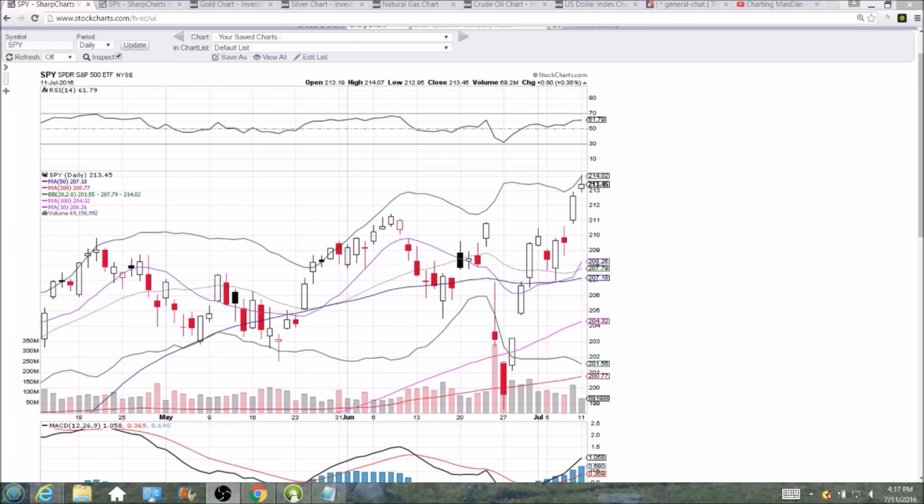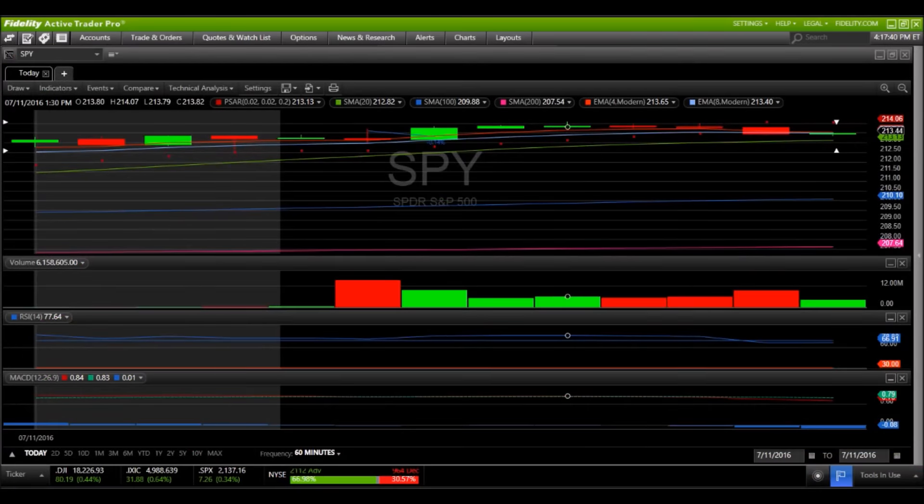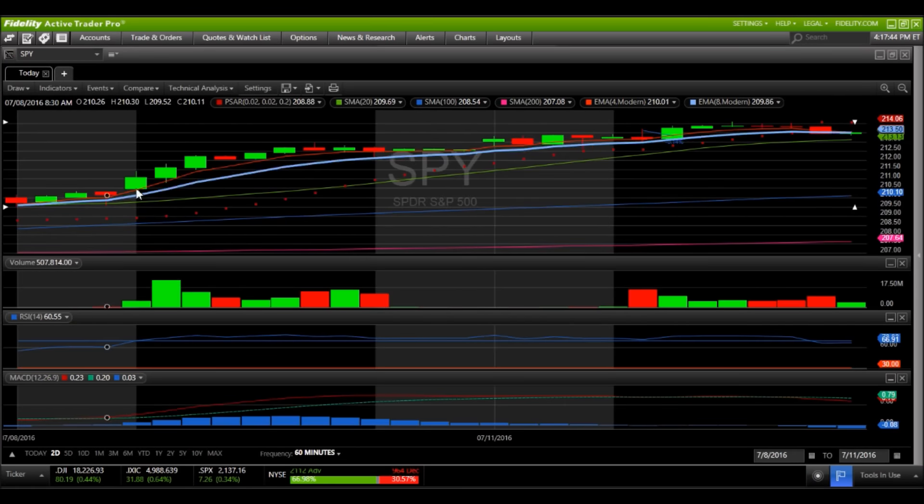We saw the signs show up on the hourly time frame for SPY, and in these videos I keep highlighting the hourly because it is essential information. We had SPY very bullish over the last two days including Friday, riding the exponential moving average support — extremely strong.